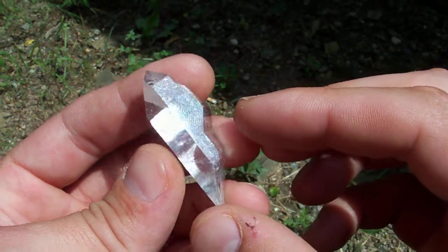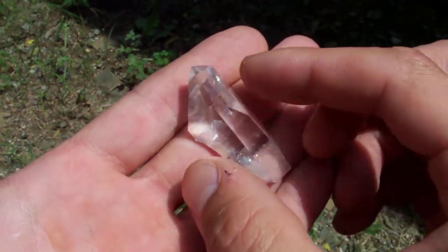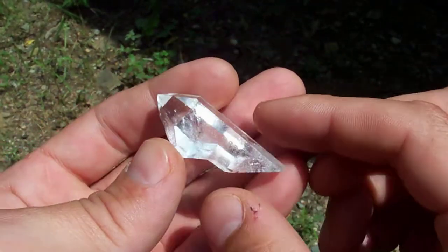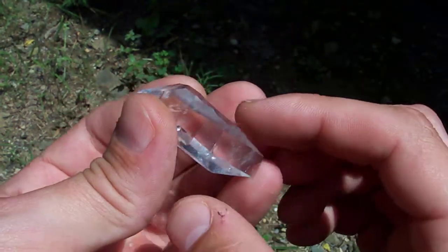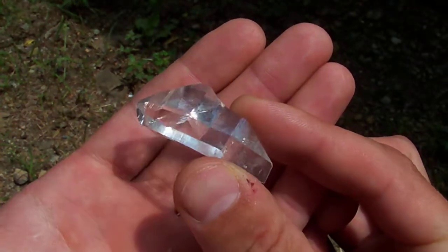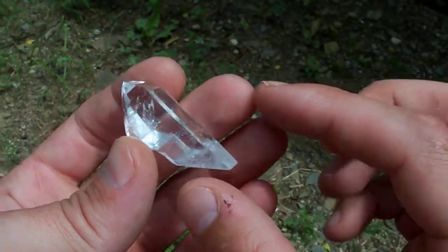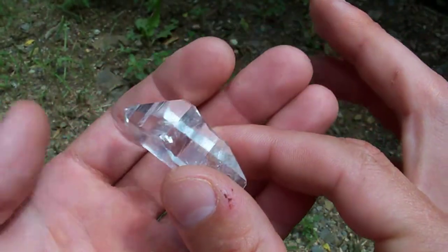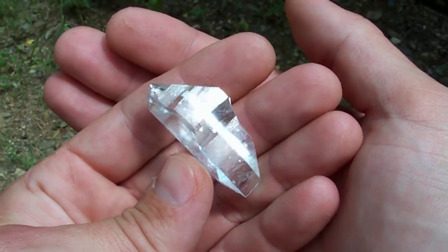This right here is one of the pieces that Sweet Surrender Mine is famous for: these glass-clear double-terminated points. This one's got a stair step in it, but it is completely terminated all the way around — no contacts, no damage. It is completely flawless, just an absolutely perfect example of a beautiful double-terminated point from Sweet Surrender Mine.